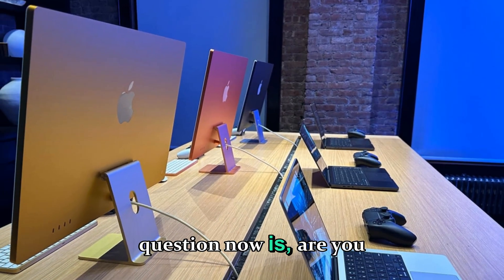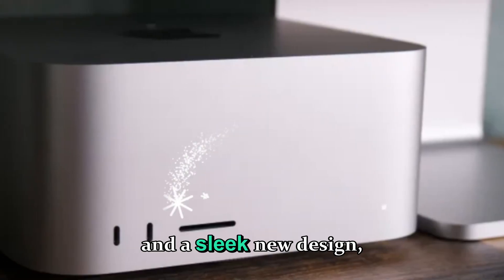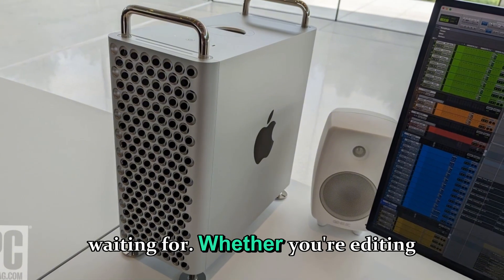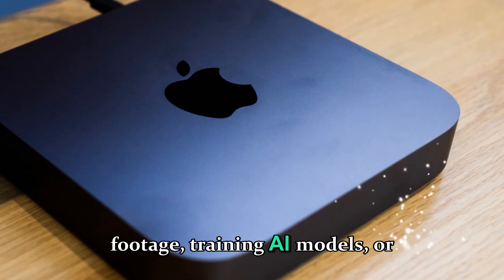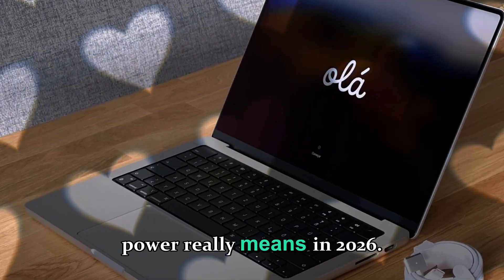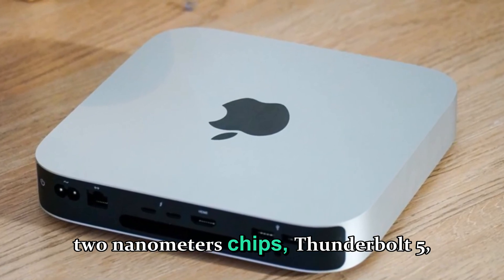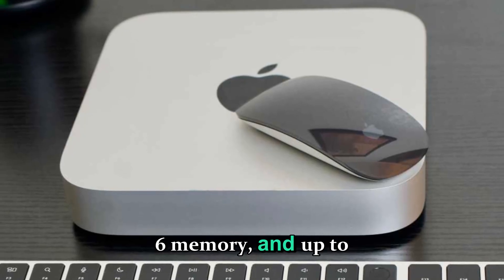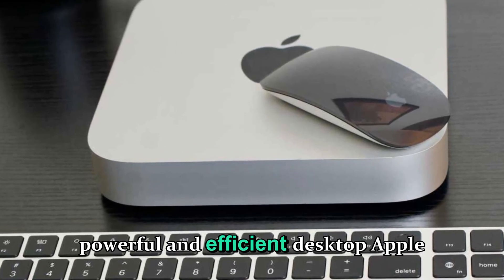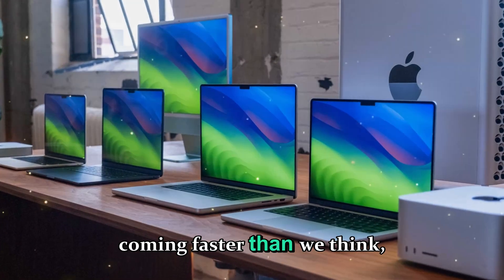So the big question now is: are you ready for the Mac Studio M5? With double the performance, next-level AI capabilities, and a sleek new design, it looks like this is the upgrade everyone has been waiting for. Whether you're editing 8K footage, training AI models, or designing in 3D, this machine could redefine what desktop power really means in 2026. If Apple delivers everything the rumors suggest — 2nm chips, Thunderbolt 5, LPDDR6 memory, and up to 84 GPU cores — then we might just witness the most powerful and efficient desktop Apple has ever made. Get ready for the future of creative computing, because it's coming faster than we think.